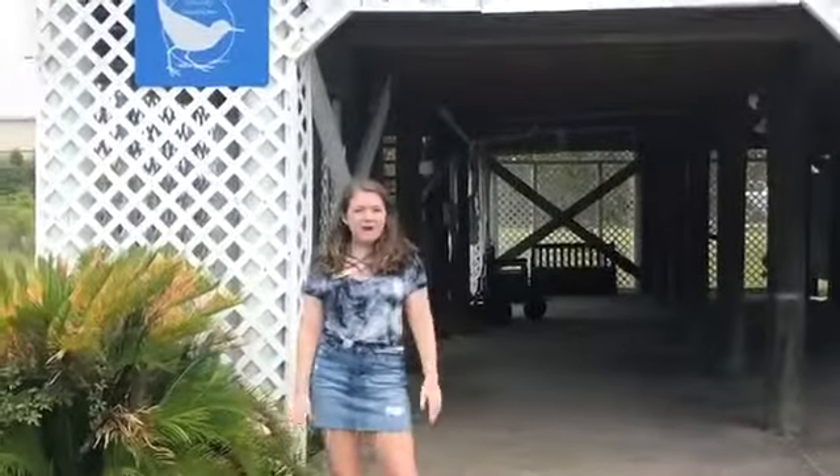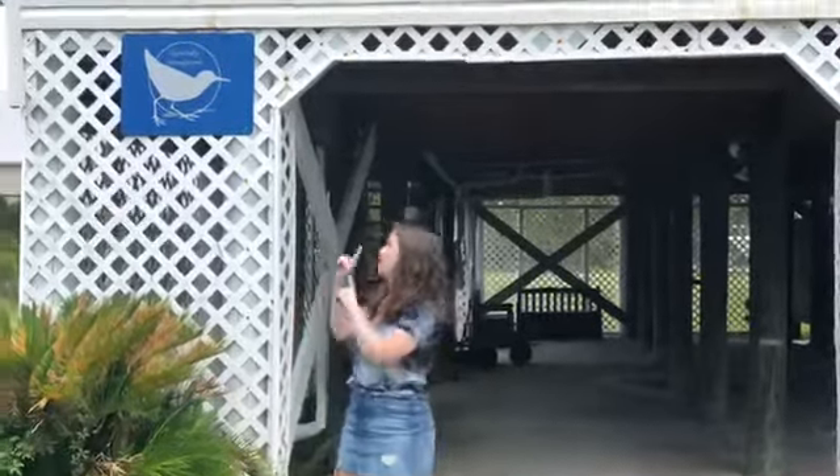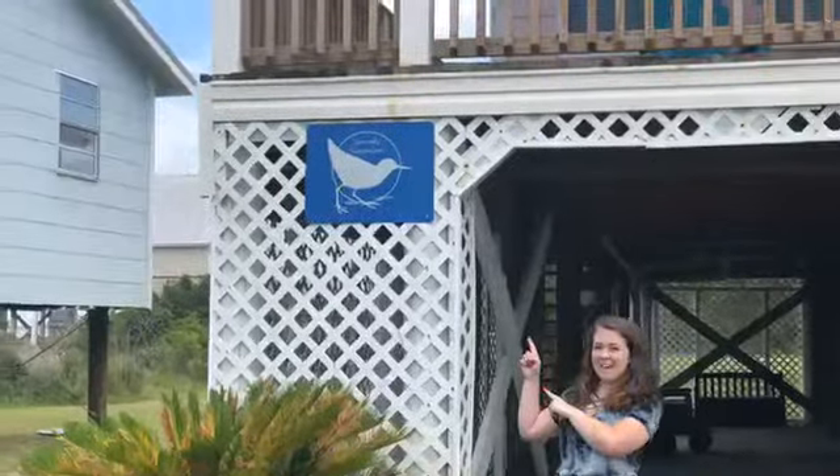Hey guys, it's Marley with Sunset Properties again. Today I am at a Bayside house in Fort Morgan. This fun house is called Spunky Sandpiper. You know you're here because there's a sign out front.